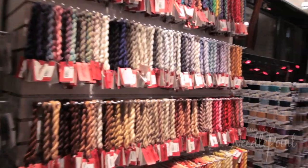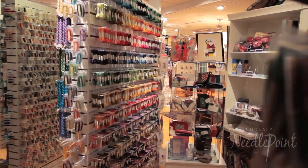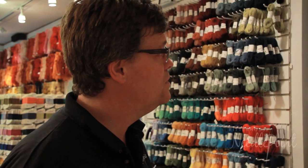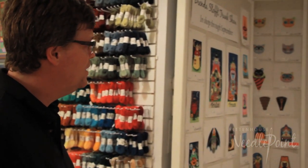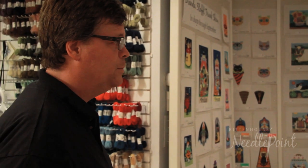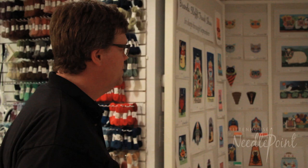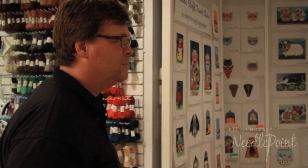Come and see what we're doing here — it's pretty impressive. Every month we have one to three trunk shows, and this month features Brenda Stauff, who specializes in all kinds of holiday needlepoint. It's very, very popular here — very whimsical projects.